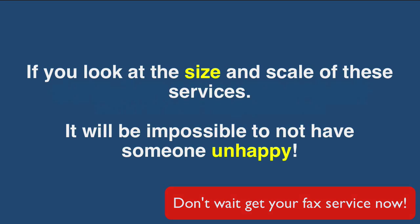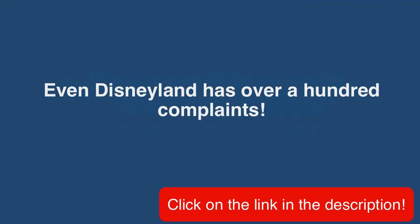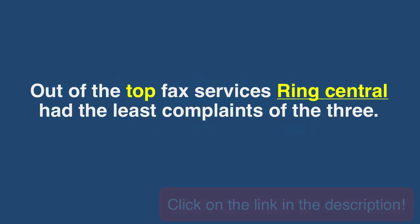If you look at the size and scale of these services, it will be impossible to not have someone unhappy. Even Disneyland has over a hundred complaints. Out of the top fax services, RingCentral had the least complaints of the three.